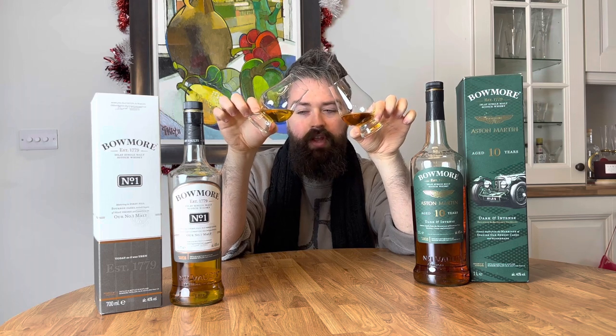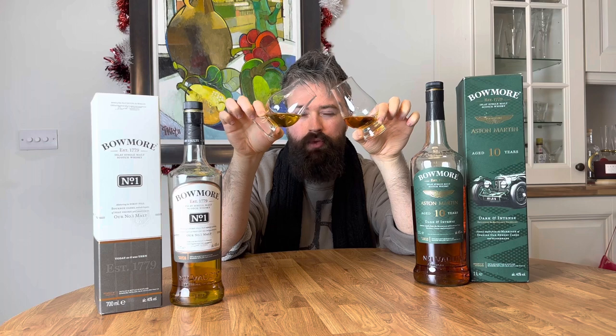Straight away you can see that colour difference I mentioned, with the Bowmore No.1 being very light — almost like a sun glow colour. And the Bowmore 10 Year, you can see that rich sherry sweetness coming through on the colour. But don't be too influenced by the colour, because they're definitely both coloured.